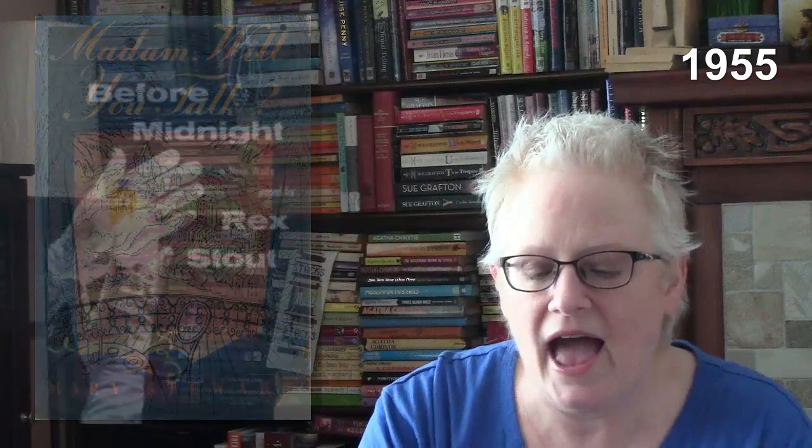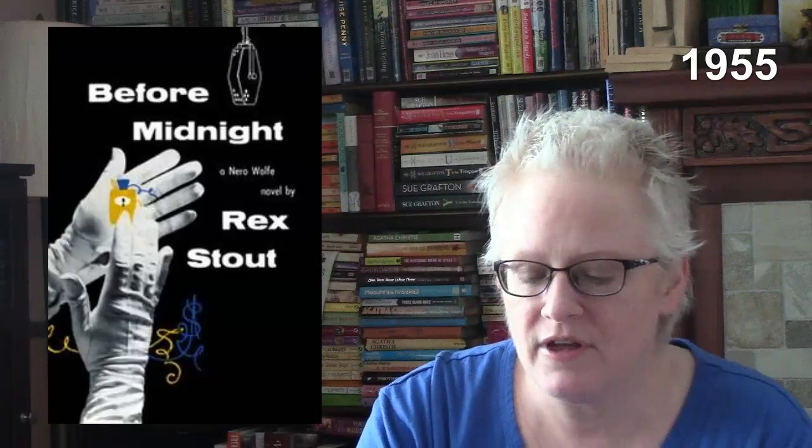Madam, Will You Talk by Mary Stewart — her debut novel. On a holiday in France, Charity arrives at her hotel in Avignon, unaware that she is to become the principal player in the last act of a strange and brutal tragedy. And Before Midnight by Rex Stout — this is Nero Wolfe. He is hired to investigate documents missing from a million-dollar prize contest for a perfume company.